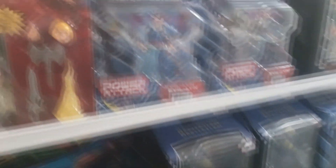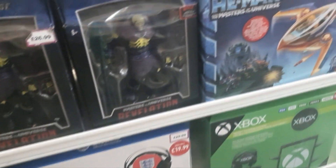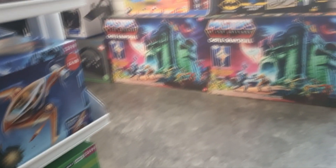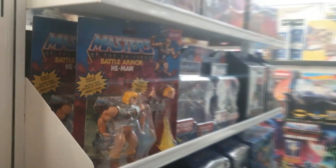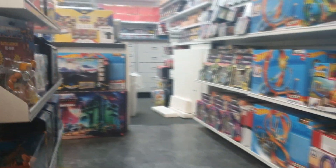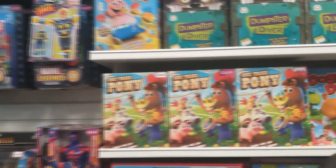They had a bunch of Masters of the Universe as well — I couldn't believe the prices on some of these. Skelly Glow is still here, he's been there for years and he's never going to sell. Castle Grayskull for about £64.99, and the He-Man Masters of the Universe little ship for £4.99. Not bad at all — some good discounting at Game right now, worth checking out. But nothing for me today so let's just keep moving on.